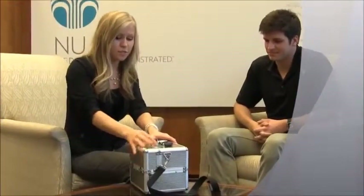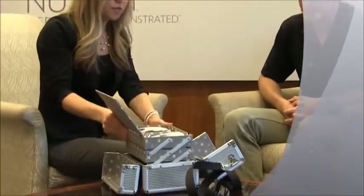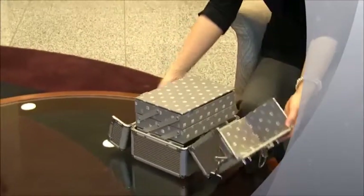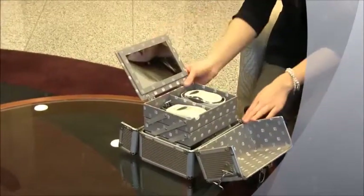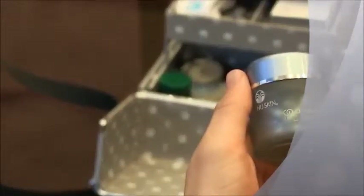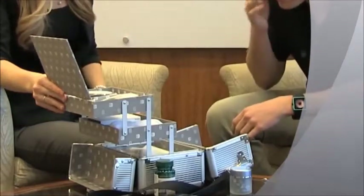The NuSkin Demo Case is a sleek silver case, small enough to carry anywhere and big enough to fit everything you'll need for a demonstration or business discussion. Made of a strong, durable metal, the kit folds out to reveal two trays, a mirror, and a spacious central compartment. The NuSkin Demo Case makes sure the tools you need are right at your fingertips and showcases them in such a way to show off your business.